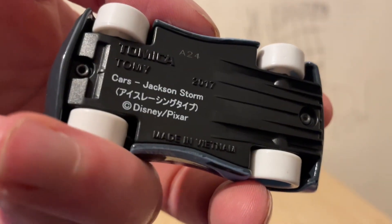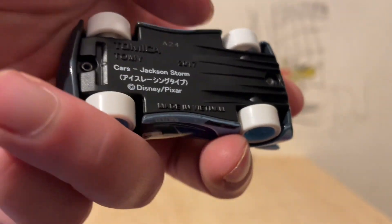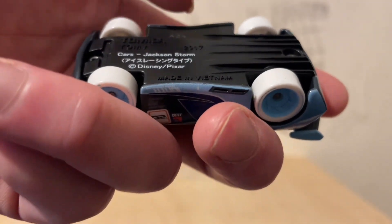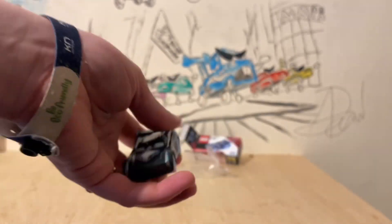On the bottom it just says Cars, Jackson Storm — I'm assuming that says Cars and Jackson Storm in Japanese — and then Disney Pixar, as well as the rest of the Tomica and made in Vietnam markings. Also, 2017 — this guy was copyrighted quite a while ago.